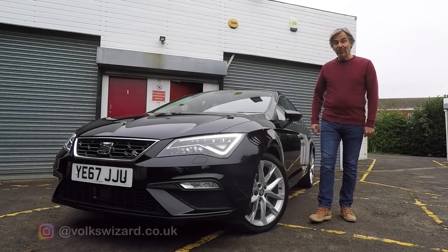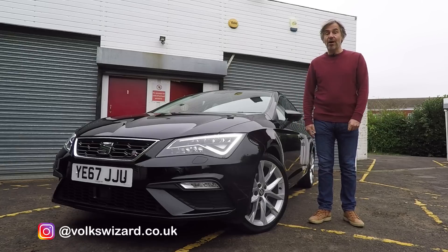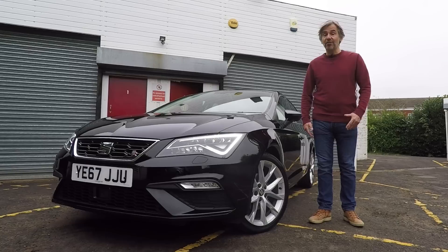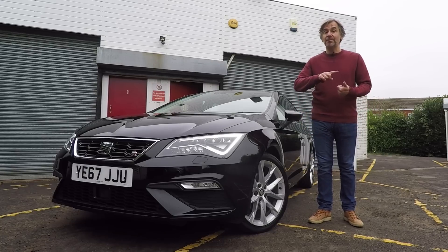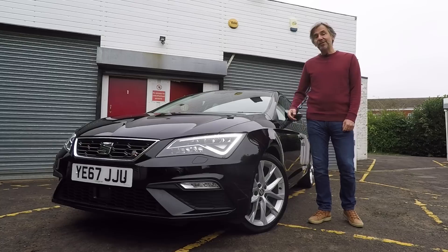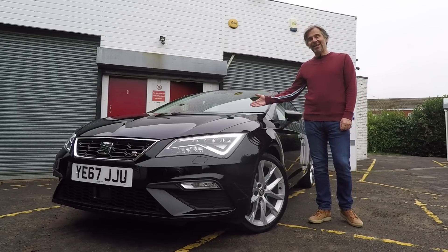Hello guys and welcome back to the channel. Today's video signifies a new direction for the channel because it's a review of a car I'd have previously overlooked. I tend to focus on performance cars, but there's clearly a big audience, particularly amongst younger viewers, for cars that are cheaper to run, cheaper to buy, but most importantly, cheaper to insure. And today's car is the perfect stepping stone for hot hatch ownership — it is the Mark III SEAT Leon FR.